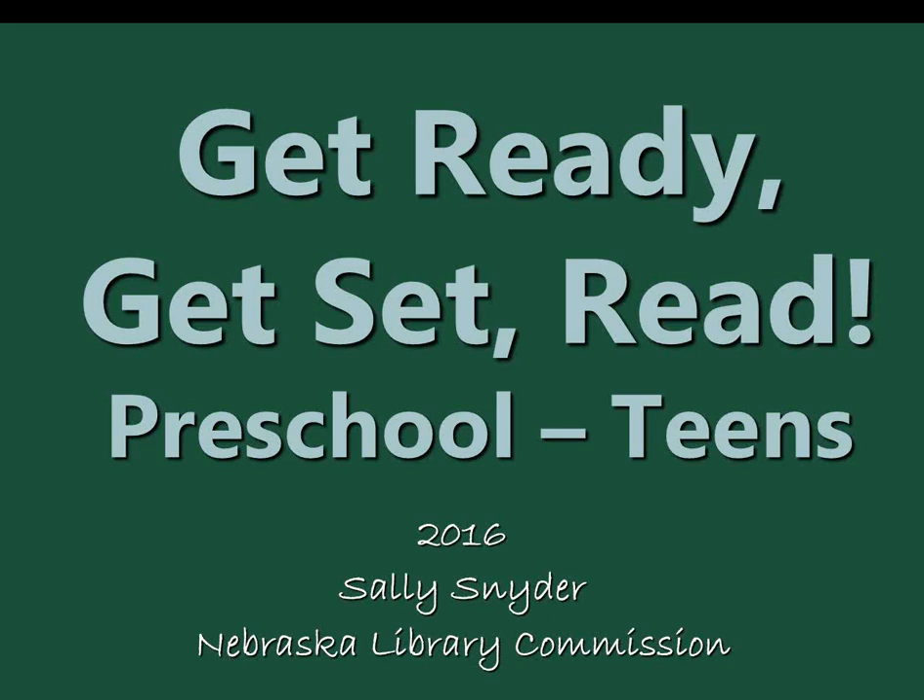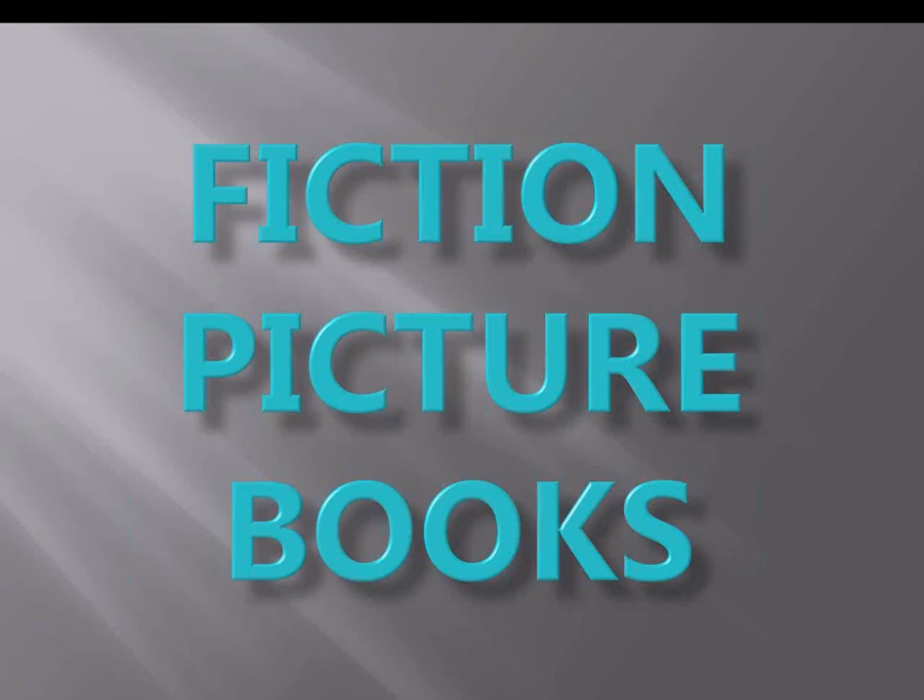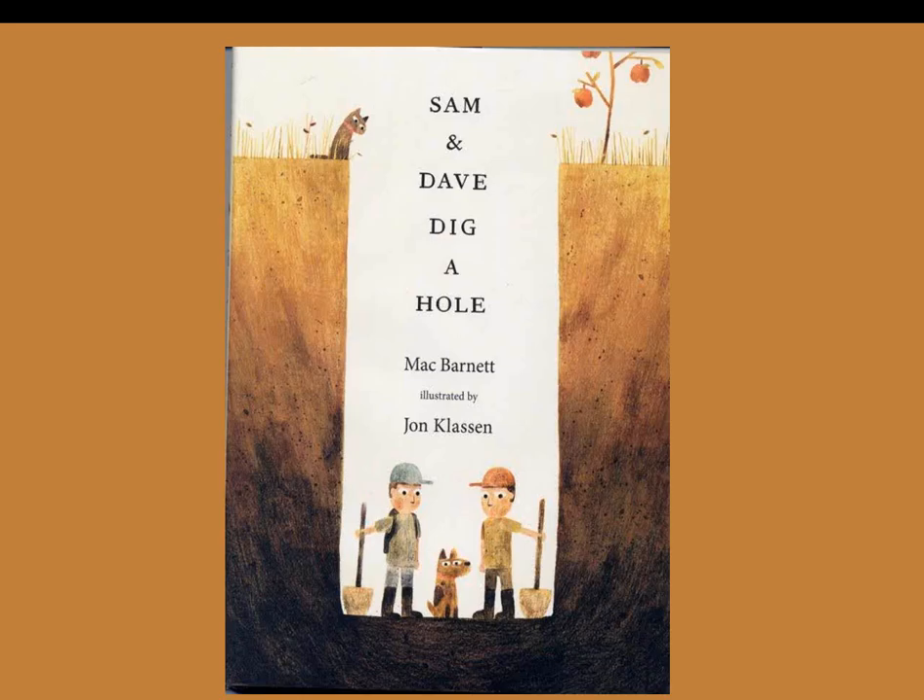We'll get going with Get Ready, Get Set, Read, starting with fiction picture books. Sam and Dave Dig a Hole by Mac Barnett: Sam and Dave begin digging straight down, just missing a large gem to the side. They decide to dig sideways, missing a bigger gem underneath them. They split up, continuing to dig in different directions, each time missing larger and larger gems. Finally too tired to dig, they sit down.